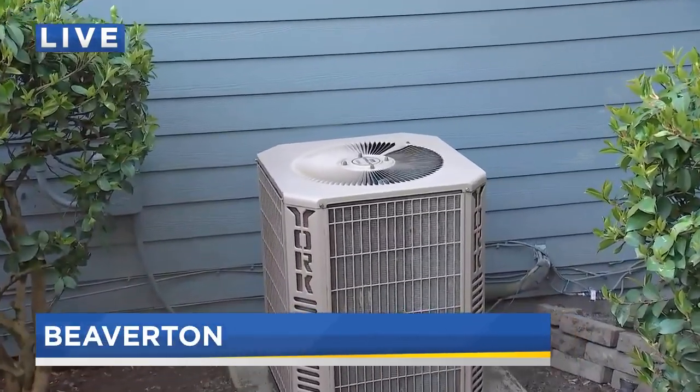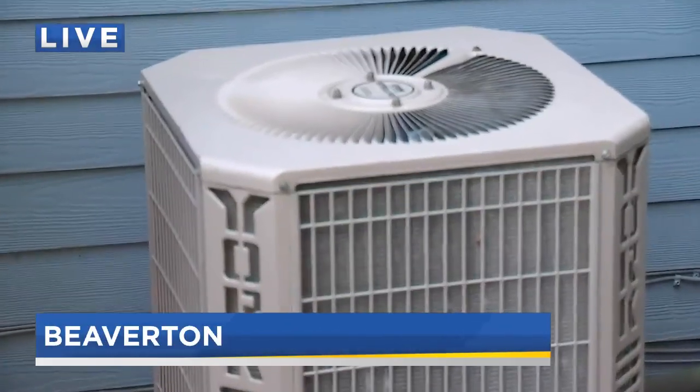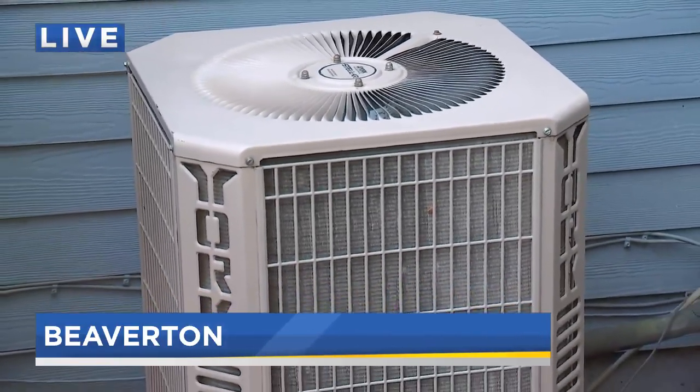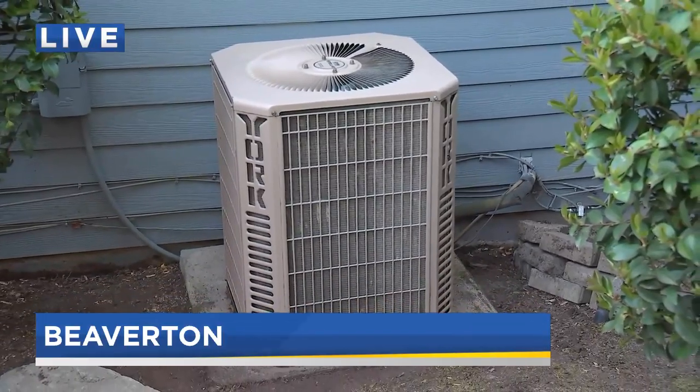Service calls are double what they'd normally see, from homeowners getting regular maintenance to others who say they can't get their units to start, or maybe the air coming inside isn't as cold as it should be. After all, they have been sitting unused for months, until this week.